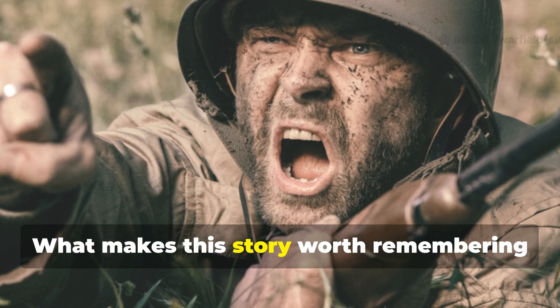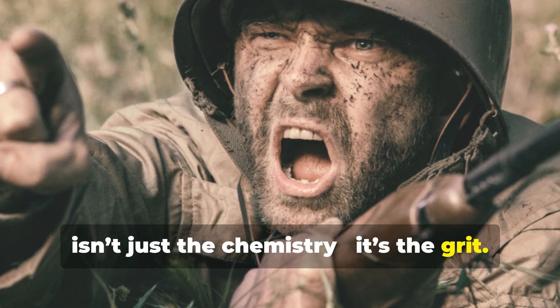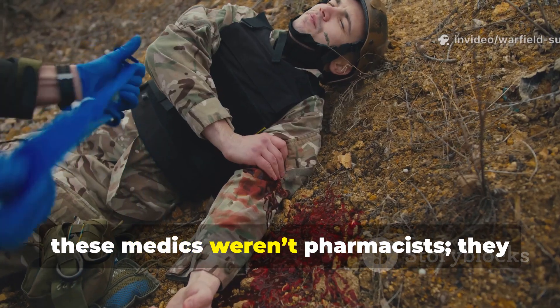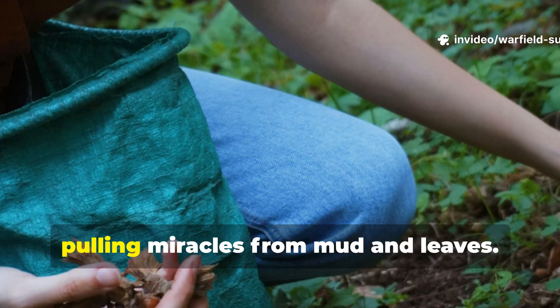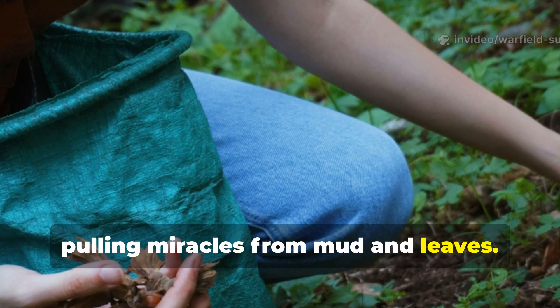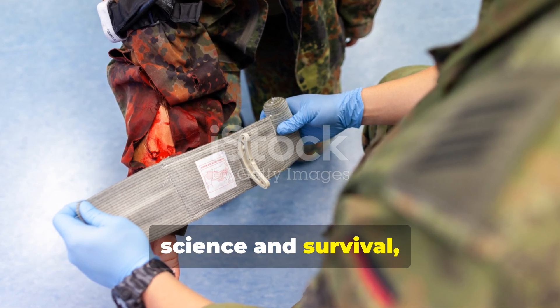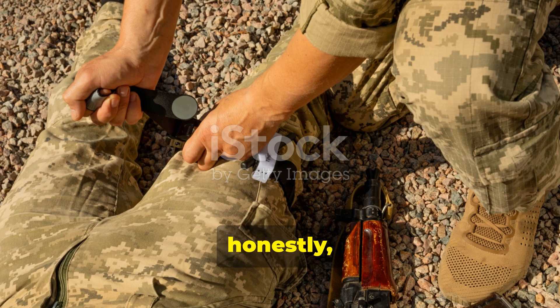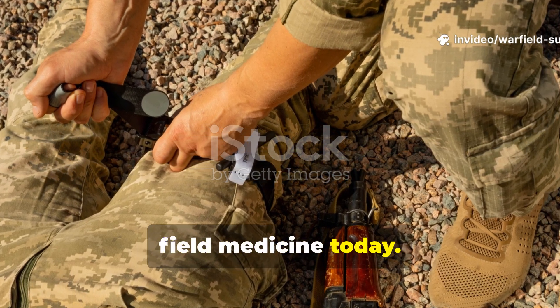What makes this story worth remembering isn't just the chemistry — it's the grit. These medics weren't pharmacists. They were improvisers under fire, pulling miracles from mud and leaves. Their knowledge bridged the gap between science and survival, and their methods are still the backbone of field medicine today.